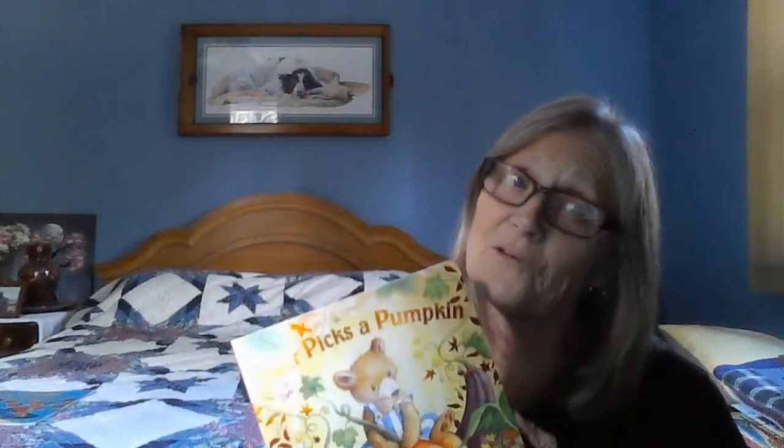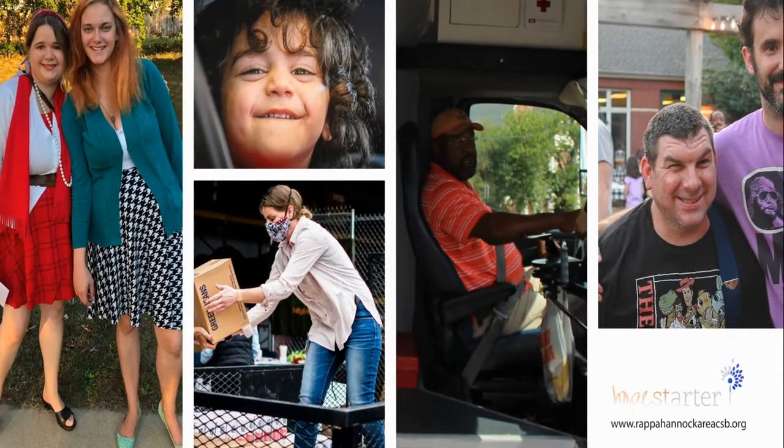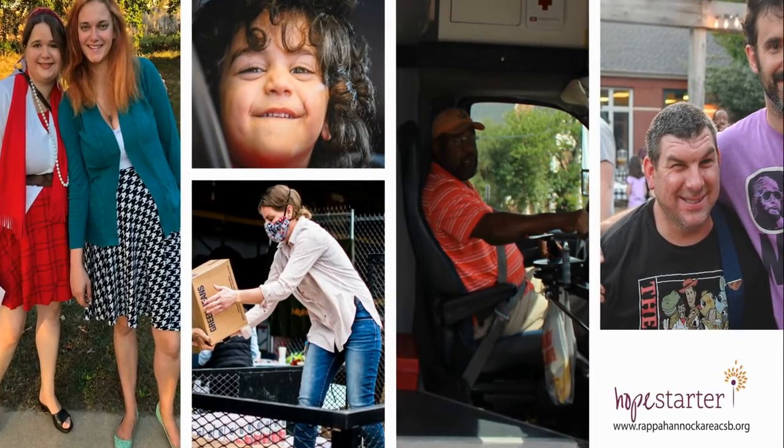So everybody got a pumpkin. I hope you get a pumpkin this year. Have a great day. Thanks for listening.